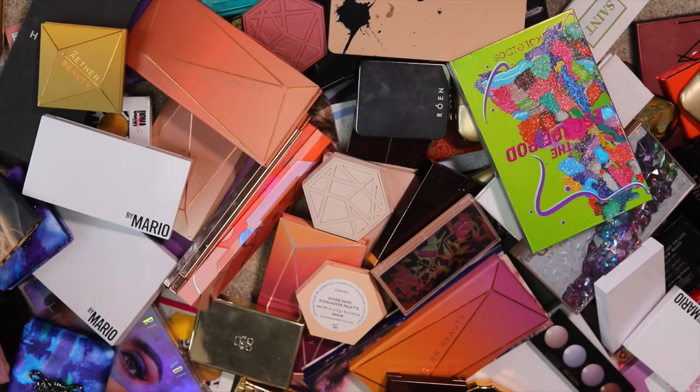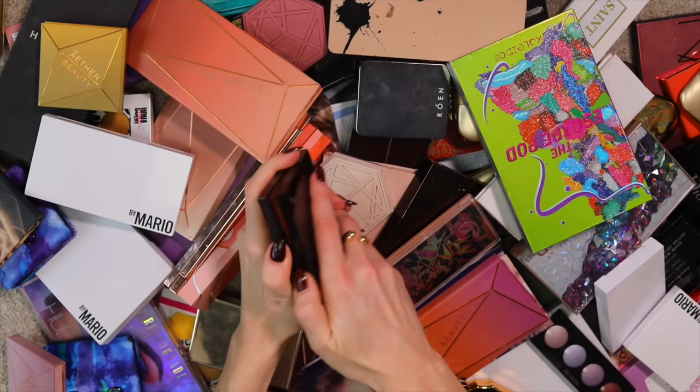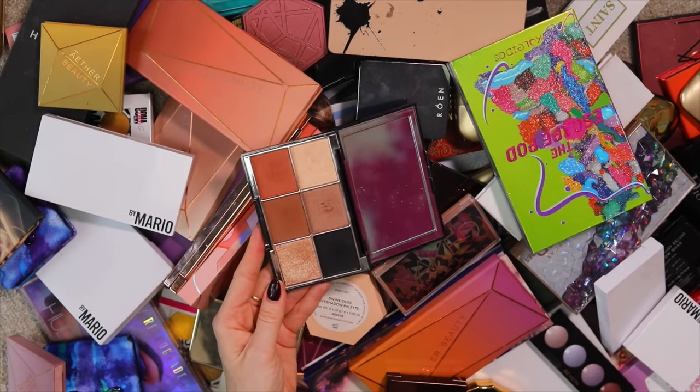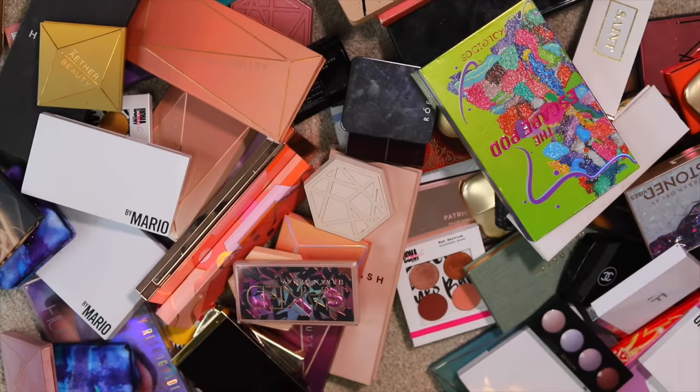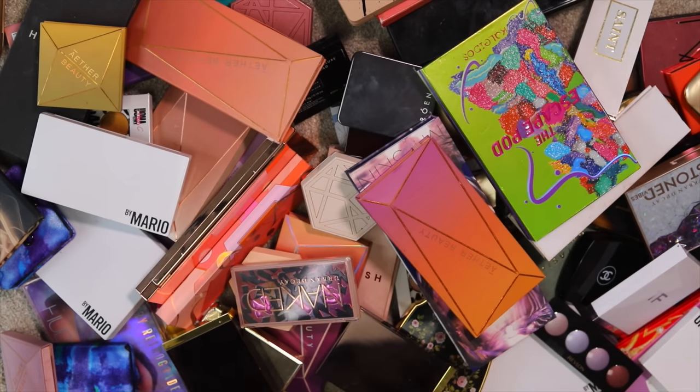I'm keeping all my Wayne Goss eyeshadow palettes. I love the giant pan size. This is Tourmaline, this is Imperial Topaz — I love the way he sets up palettes. His Celestials are unbelievable. I thought I had four but maybe I only have three.